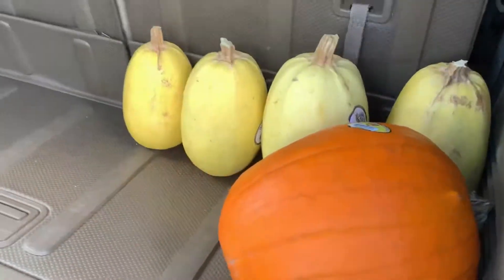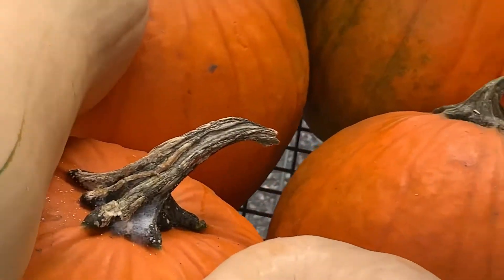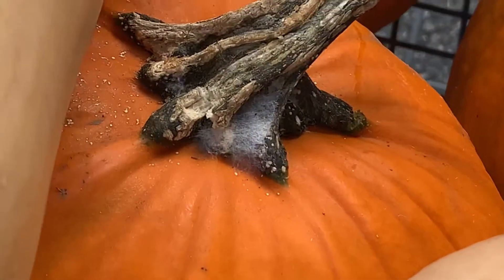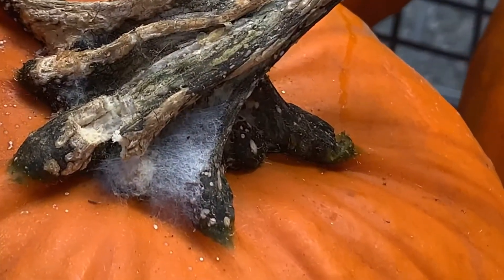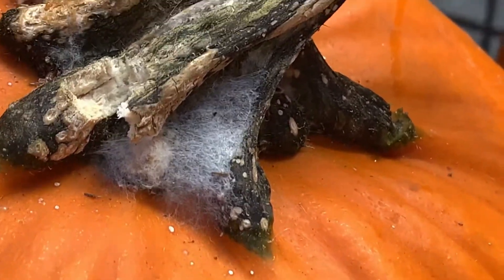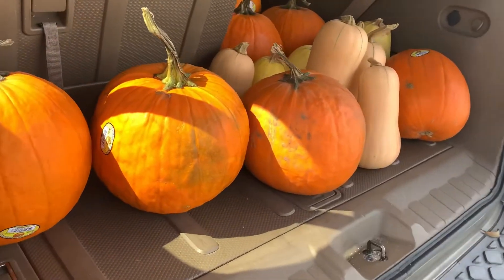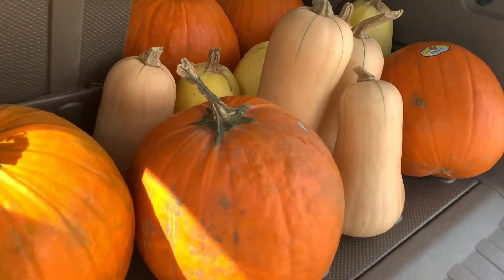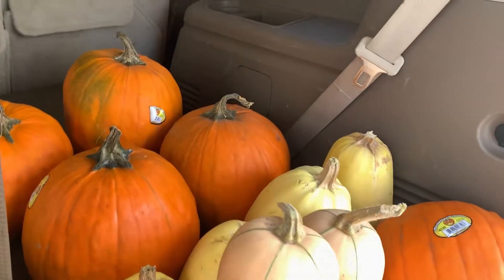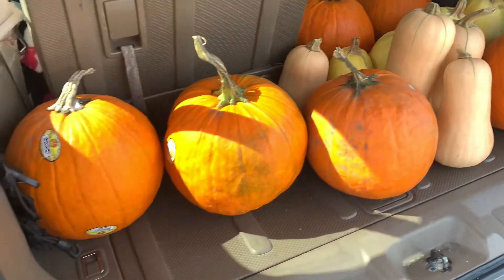We have to make sure to get them loaded up carefully so we don't get poked. I think there's a bug in there. We finally got everything all loaded up. Did we go overboard, guys? I mean, did we get one too many pumpkins for this fall season?